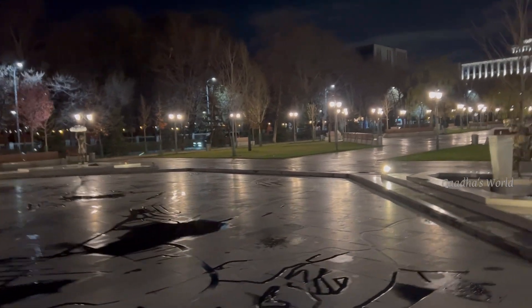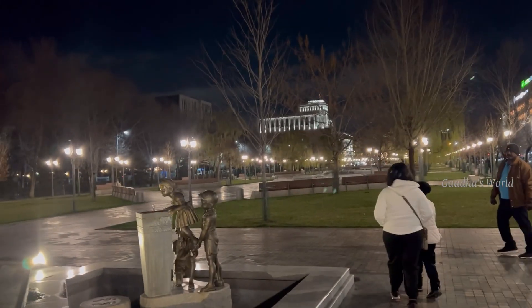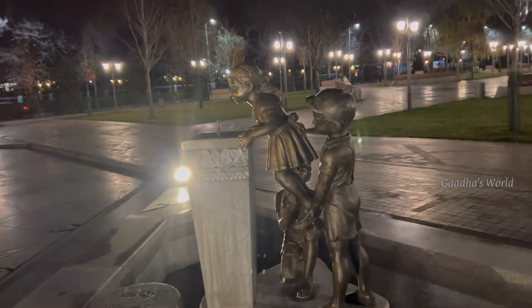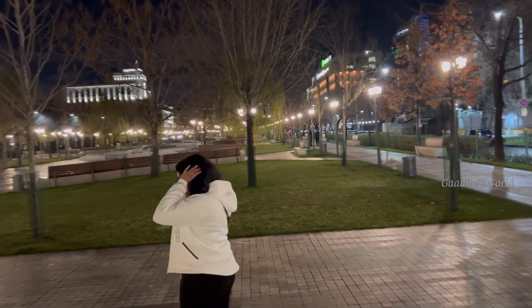Now we are going through this park to get to the Republic Square. This park is in the middle of two roads and there are statues of children which are drinking water. In Armenia, they give out free drinking water for the people.